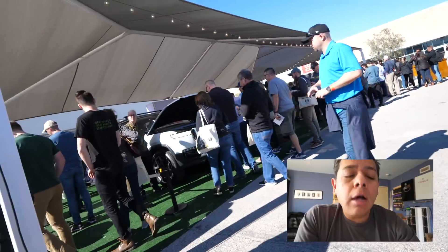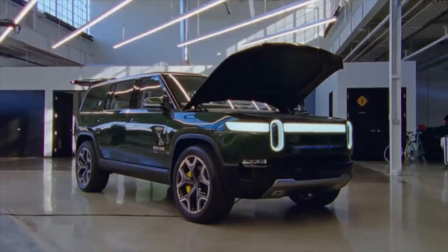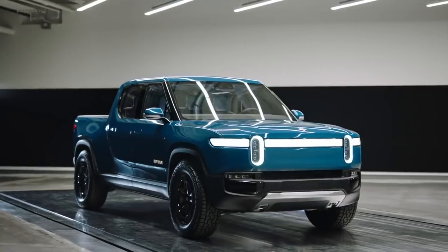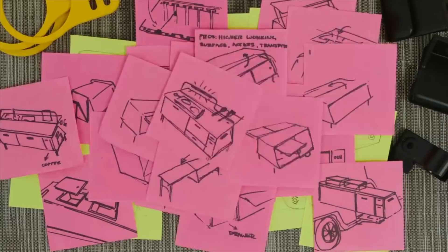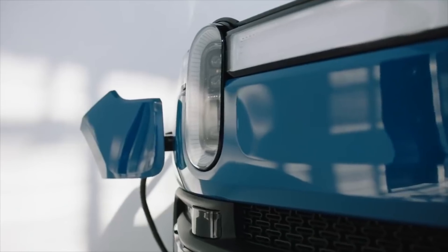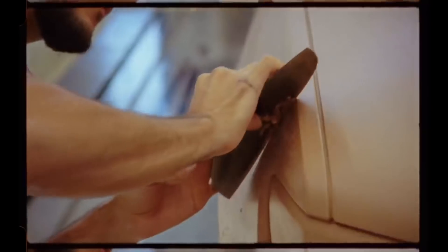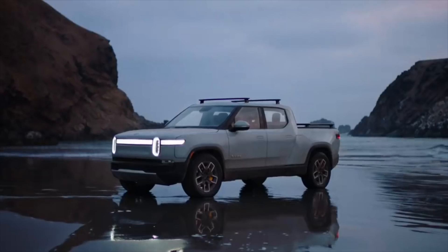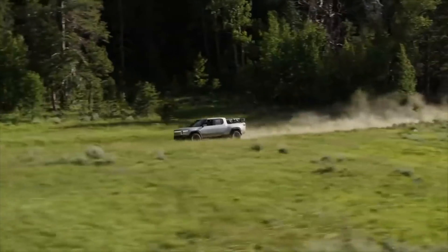We're live at the Fully Charged event here in Austin and we're going to check out the Rivian. The Rivian is what I would call the next real electric truck to hit the market — maybe even the first one. I don't think there is a mass-produced, fully electric vehicle that is compelling on the market. There were some weird ones that came out 10 years ago, but nothing modern that is going to be appealing to the mass market of truck people.